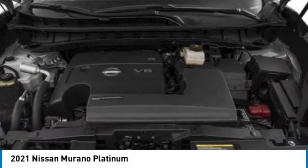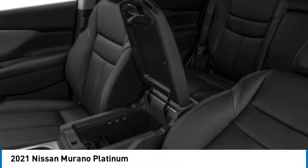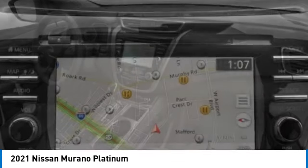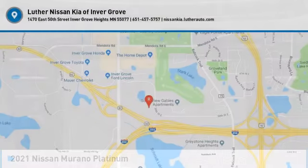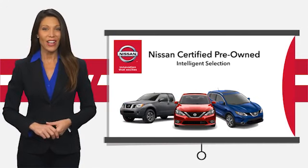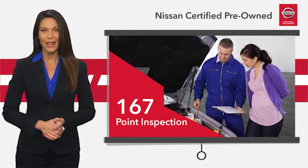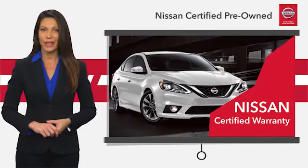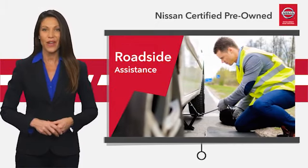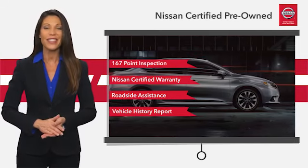Your new ride is just a phone call away. Every certified pre-owned Nissan meets or exceeds comprehensive criteria and passes a rigorous inspection. We look at everything with meticulous detail before admitting any vehicle into the Nissan certified program. See your Nissan dealer to find the certified pre-owned vehicle that's right for you.